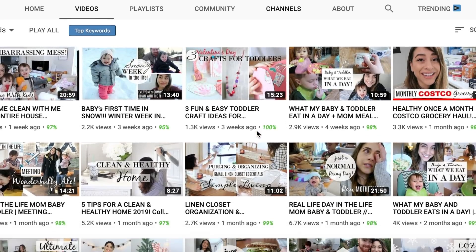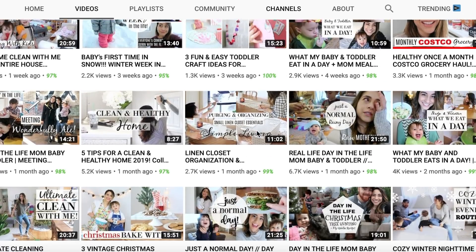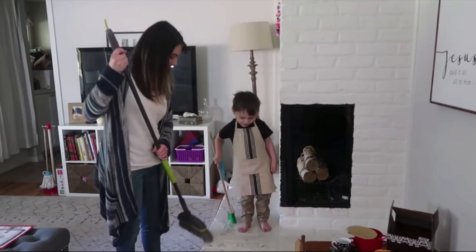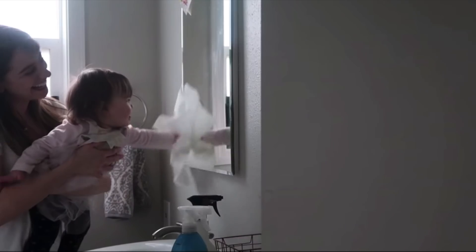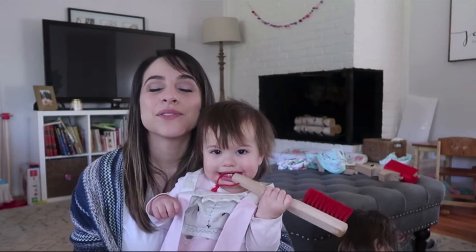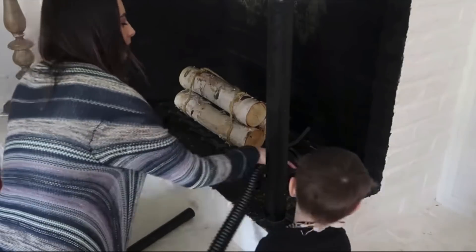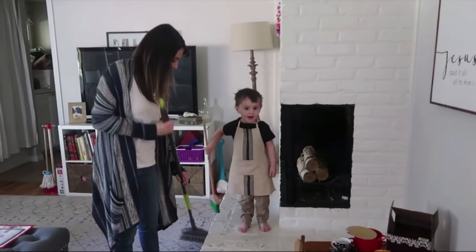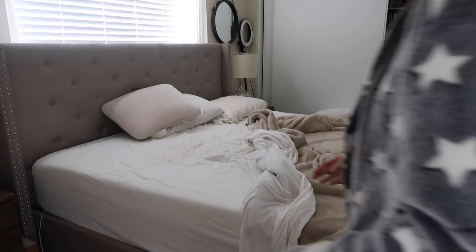Today's video is a collab with Justine Marie. She is such a sweet YouTuber — I've been friends with her for a while. She has the sweetest little family and puts out the most encouraging videos. If you haven't checked her out, you've got to go check her out. Her video is linked below and she's going to be doing her morning routine with her baby and toddler.